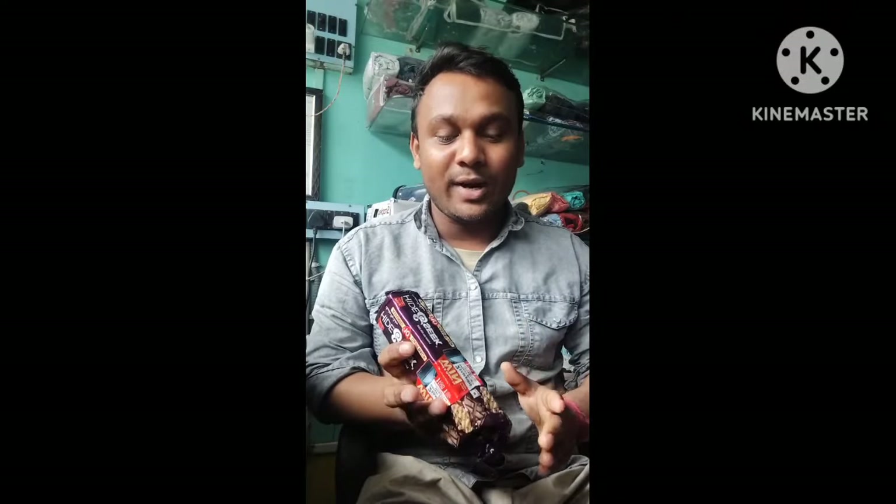Friends, I am Surujit and you are watching the Tech Nail Surujit channel. I will tell you about this video about Hide & Seek biscuits.